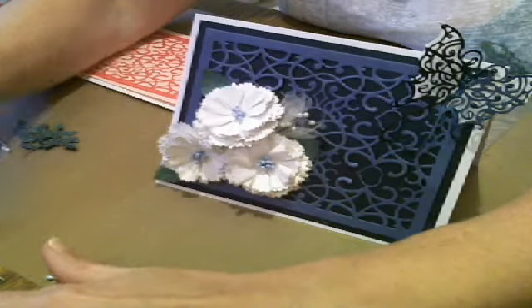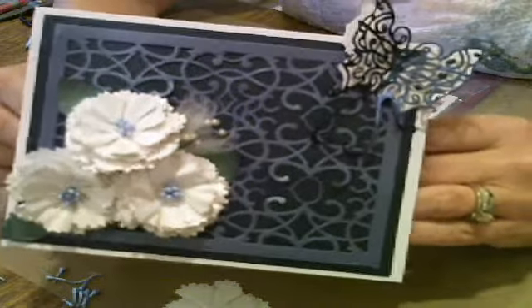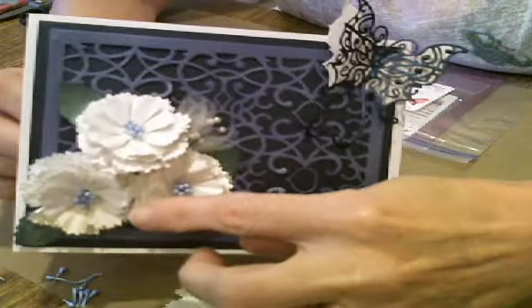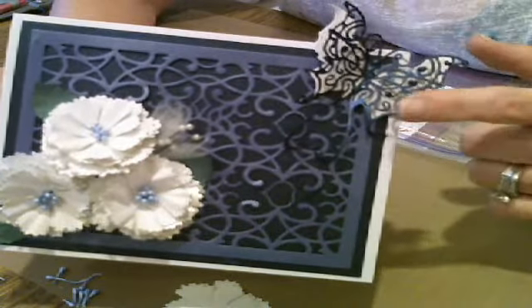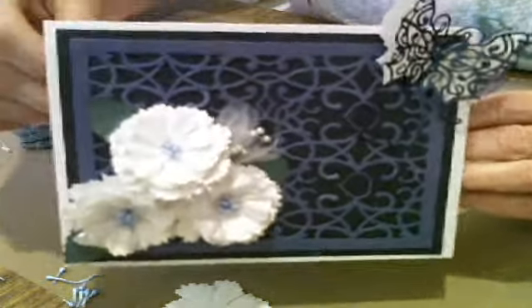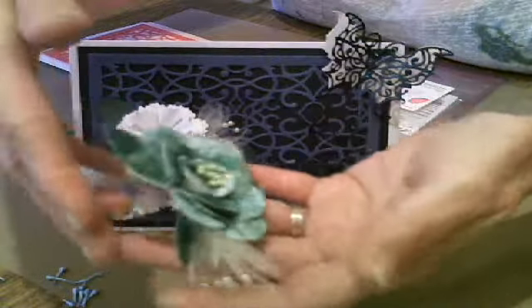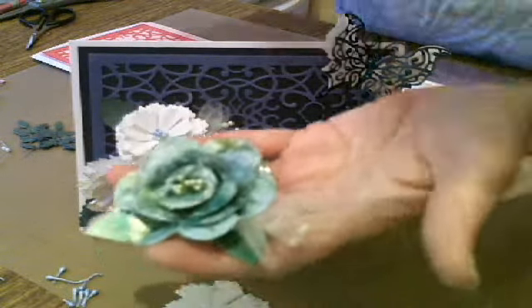Hi everyone and welcome to my show this evening. Tonight we'll be making a beautiful Cherry Lynn card using three of their dies: the Sweet Williams die, the Arabian Night Rectangle die, and the Small Fairy Lace Butterfly die. This card is super easy to make and it's very elegant when you're finished. We're also going to be making some roses that I colored with Viva Decor Inca Gold.